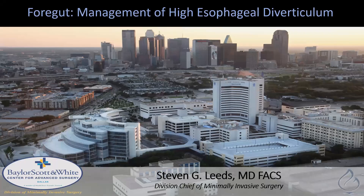Hi, my name is Steven Leeds and I want to thank the committee for allowing me to do this presentation on the management of a high esophageal diverticulum.